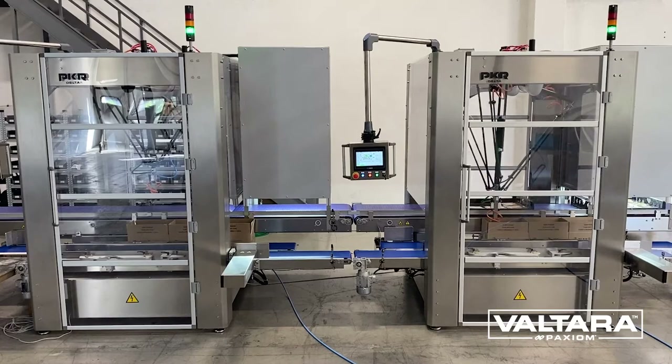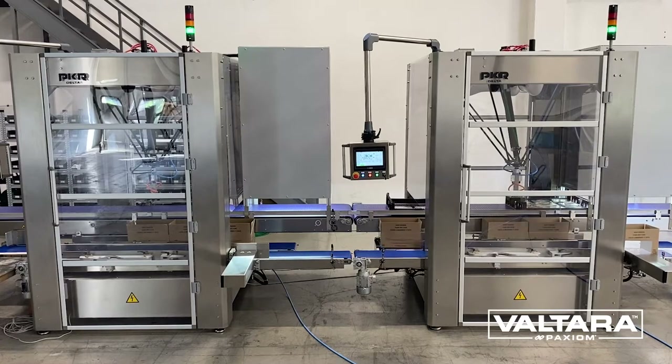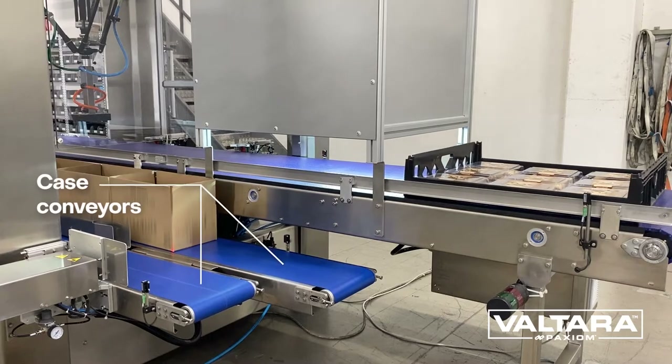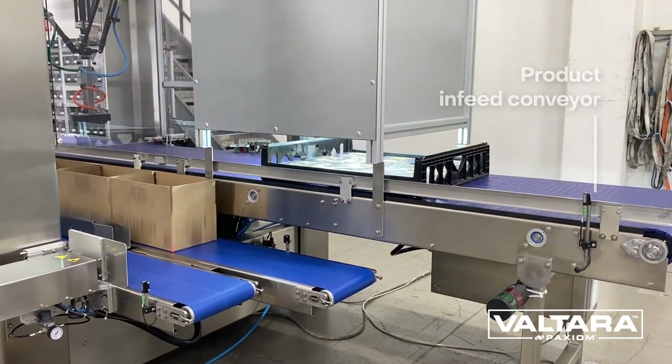Our PKR family of Delta robot cells are engineered and manufactured for applications requiring accurate pick and placing for both rigid and flexible packages. For our customer, we deliver dual robot cells to automatically load plastic clamshells into corrugated cases.